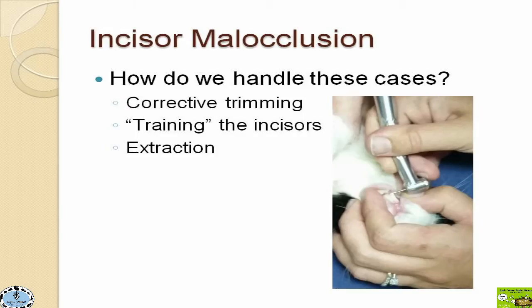For corrective trimming, we basically use a little dental drill to trim those teeth down to an appropriate height and length. Some people don't want their rabbit's incisors extracted, and that's fine — that rabbit then just has to come into the hospital to have those teeth trimmed down on a very frequent basis, usually about every six to eight weeks if the malocclusion is really serious.